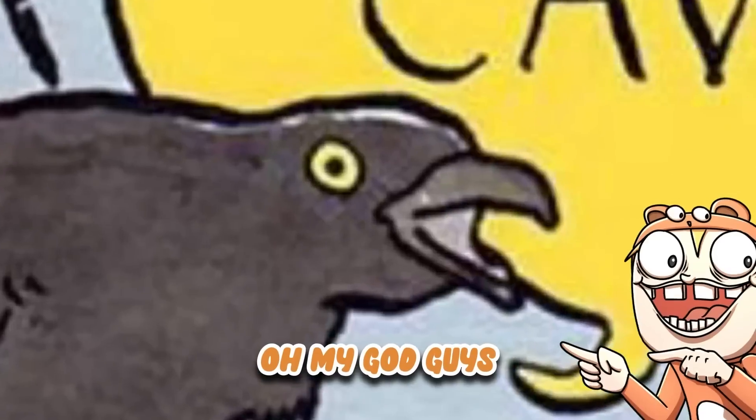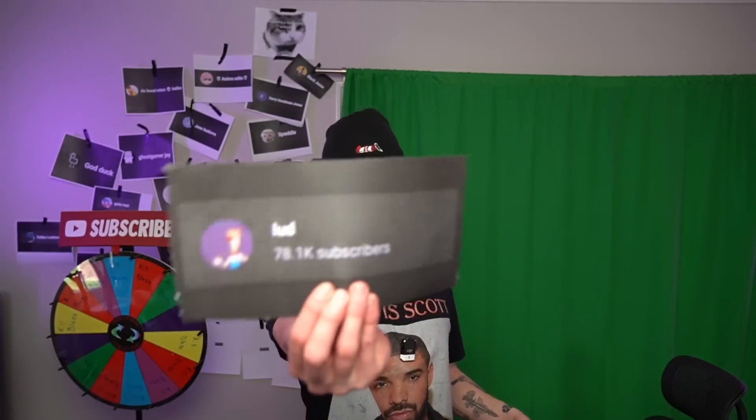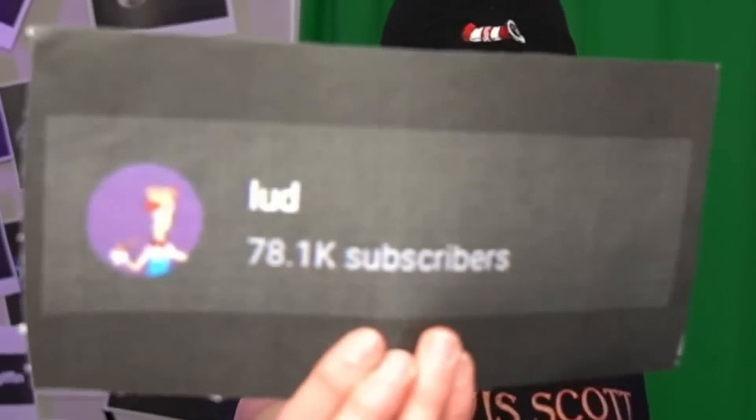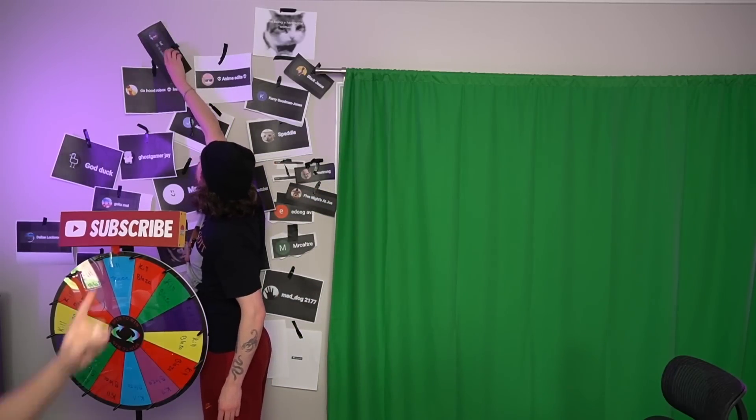Shout out to our most recent subscriber, Lud! Oh my god, this guy has almost 80,000 subscribers. If you're our most recent subscriber, you'll go on the wall.